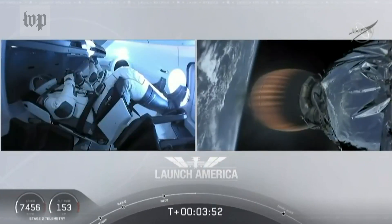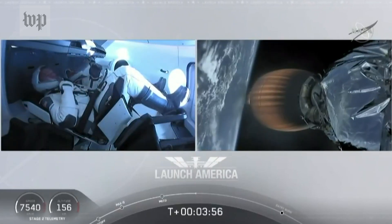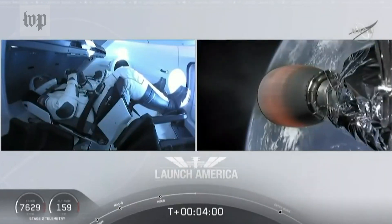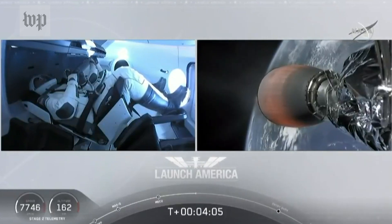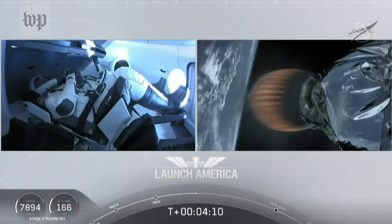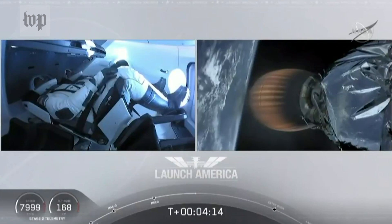Dragon SpaceX nominal trajectory. Acquisition of signal, Bermuda. Nominal trajectory — Dragon is pointed in the right direction, continuing to make their flight uphill. Bermuda is one of the ground stations being used to get telemetry and data back from the spacecraft. Stage 2 propulsion is still nominal.